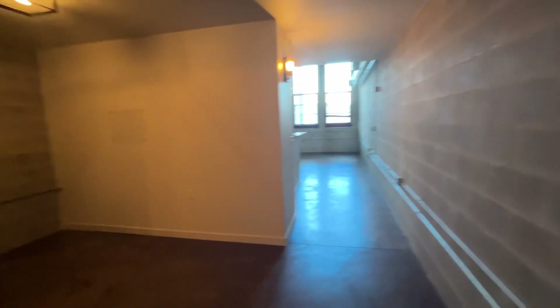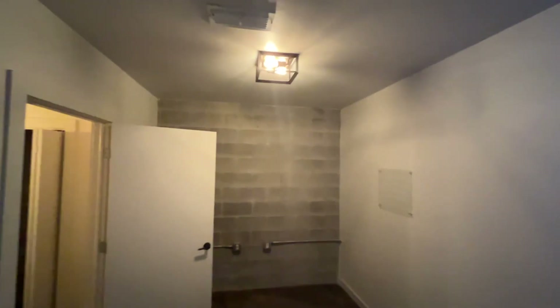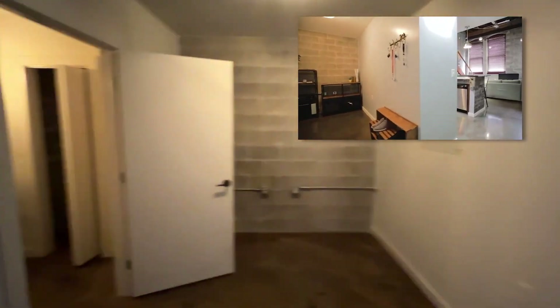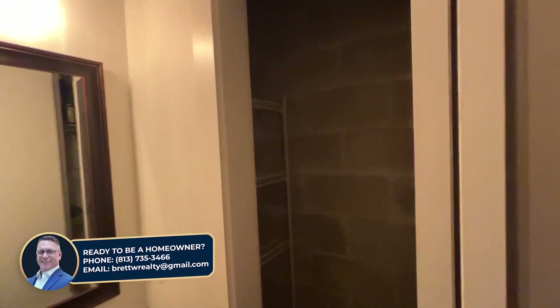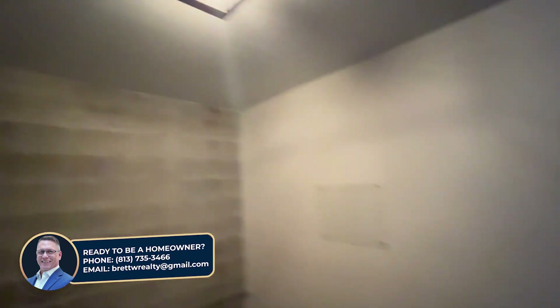Right as you walk in, to the left, there's an area here that you could do something with — dining table, office, whatever. A little half bath off to the side here, and your linen closet. Everything's big, high ceilings, cool light fixtures.